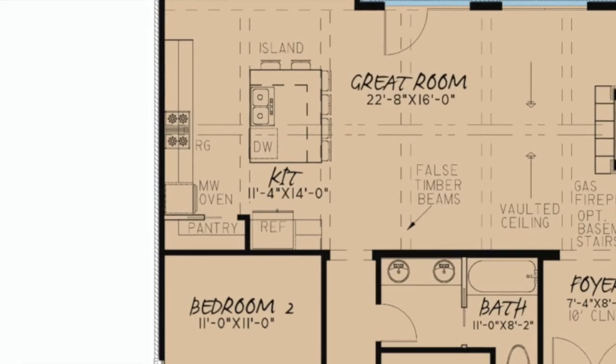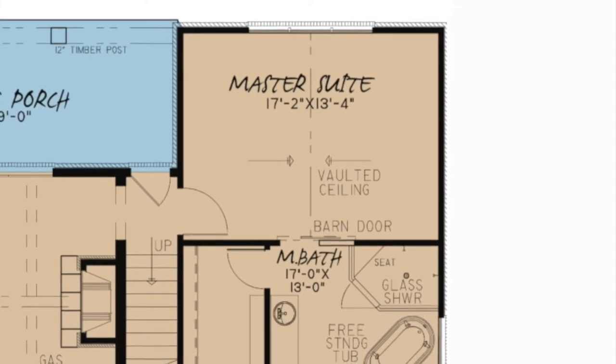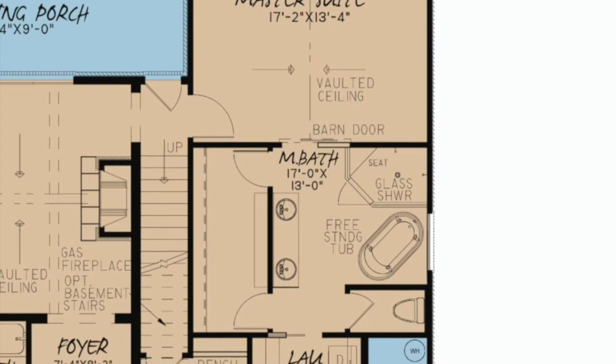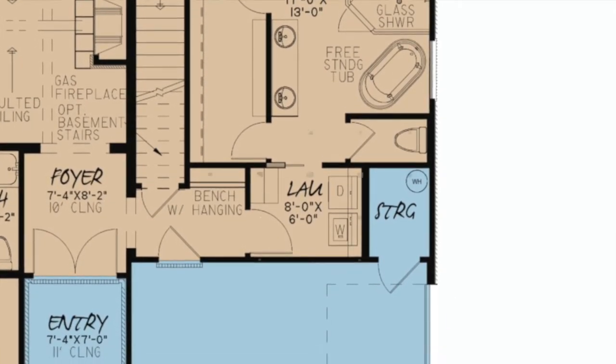Key features of this home include the massive eat-at island in the kitchen, the elegant vaulted ceilings in the master suite and bedroom four, and access to the laundry room from the master bath through a pocket door.